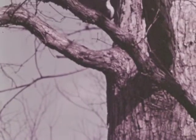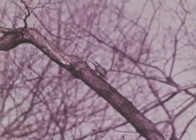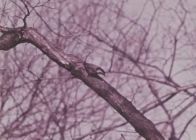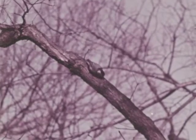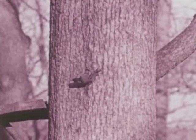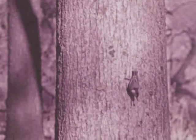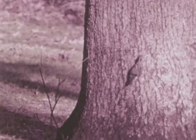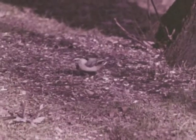Sometimes this bird carries beech nuts or sunflower seeds which it has picked up. It wedges the food into a crack, then using its sharp bill like a little hatchet, it cracks the nut or seed. This is the action that gives it the name nuthatch. The nuthatch also looks for insects as it creeps rapidly along the bark. Sometimes it will venture onto the ground. Now we can see the white breast that also helps identify it.